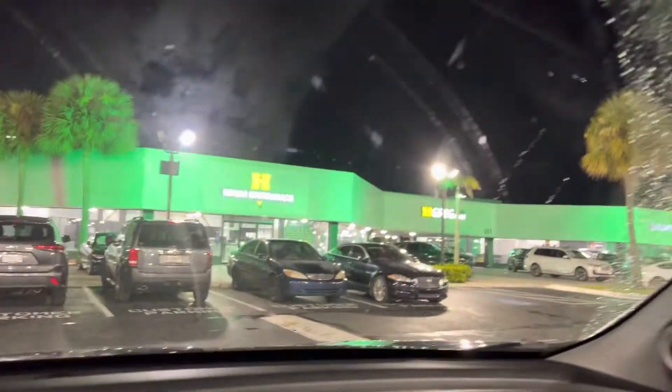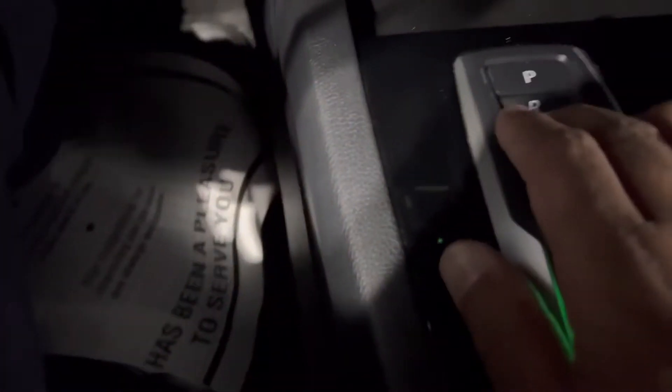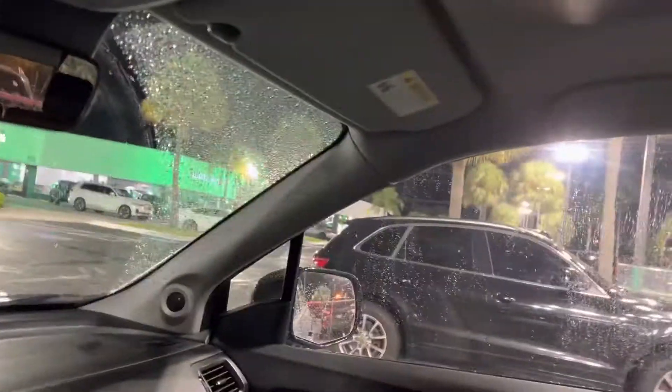Hello guys, welcome to another vlog. This is a Honda Pilot 2020, very nice Touring package. They have a new updated price, and you can press the button for reverse. We also have a DVD player for kids.